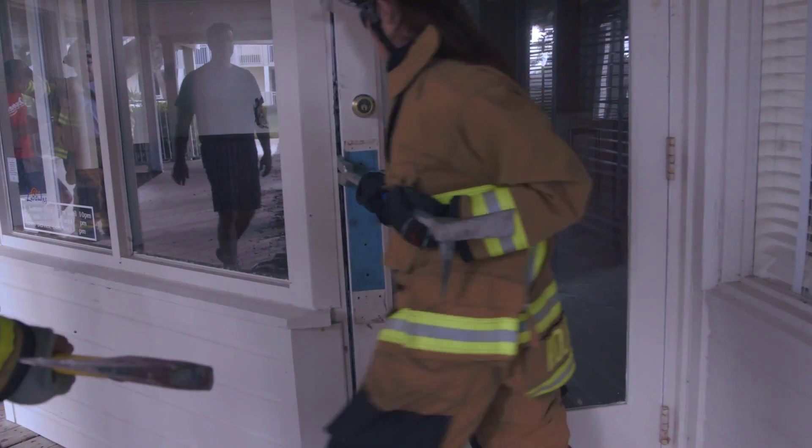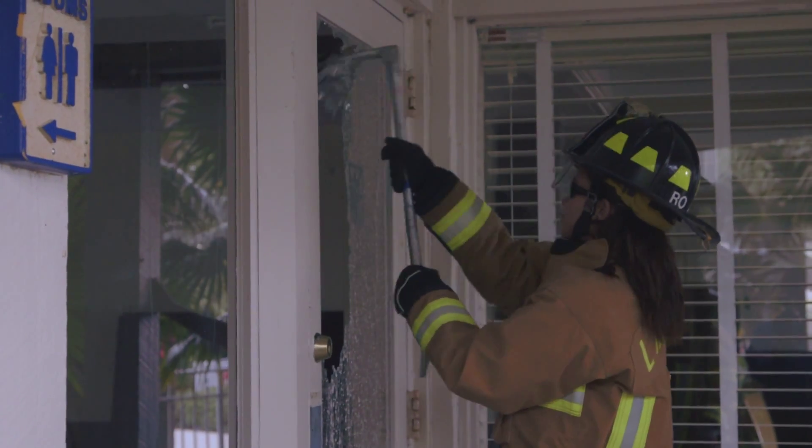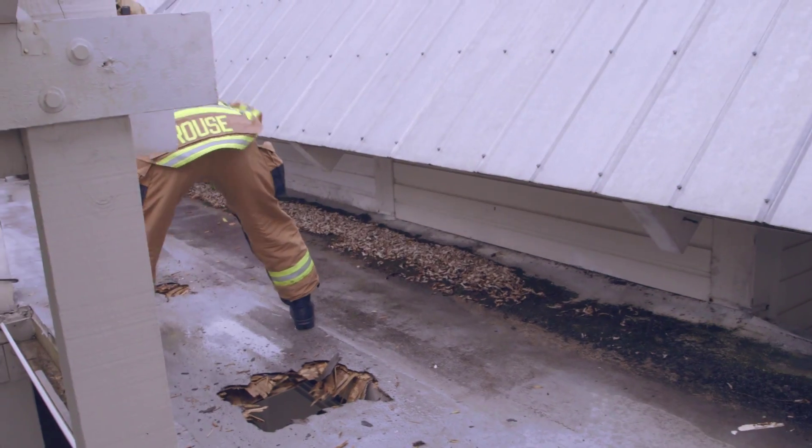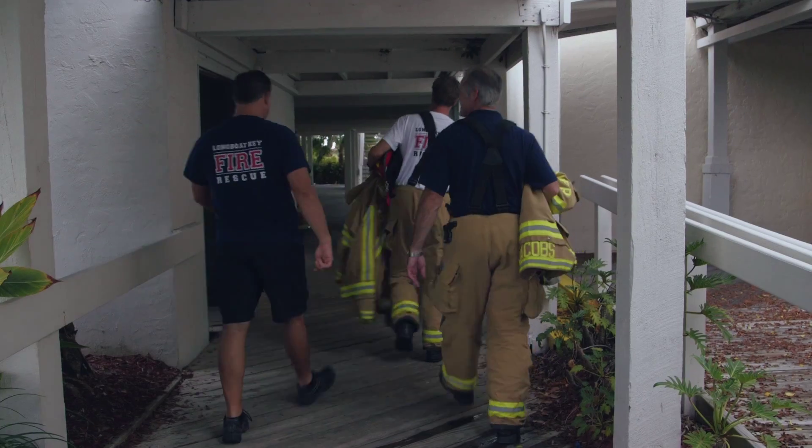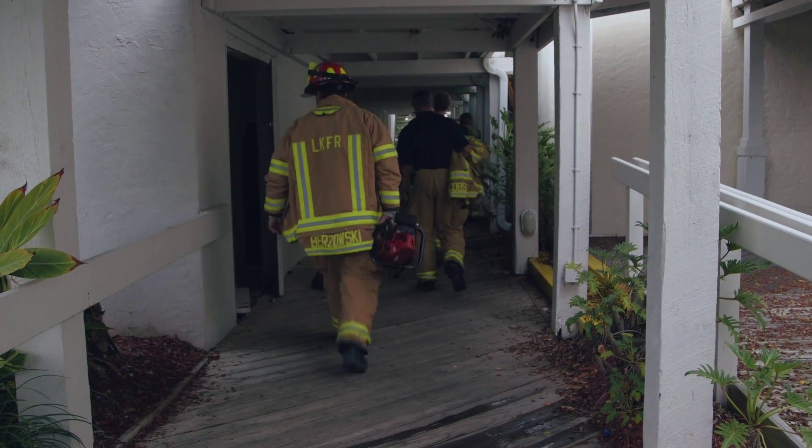Today's exercise was to simulate some of the things we'd be doing on the fire ground: forcing doors, forcing windows, taking away roofs, breaching walls in case of emergency. Sometimes firefighters get trapped. We don't get to do that in a live fire scenario too often, so luckily we got to use the Hilton today, and it's a good experience for everybody.